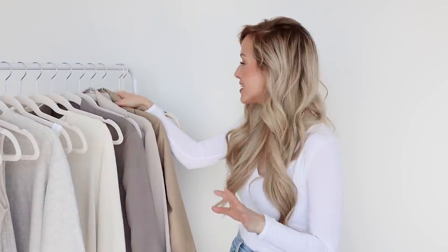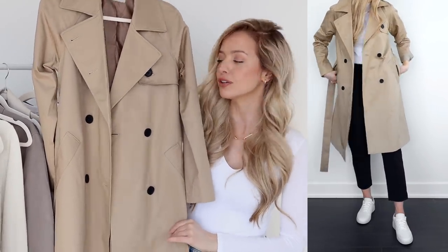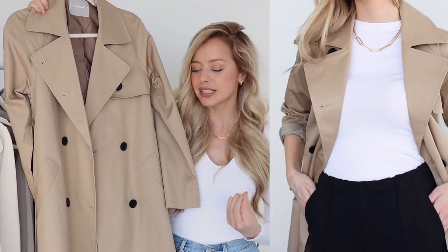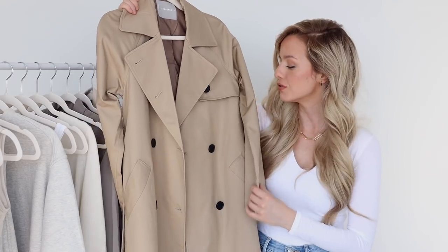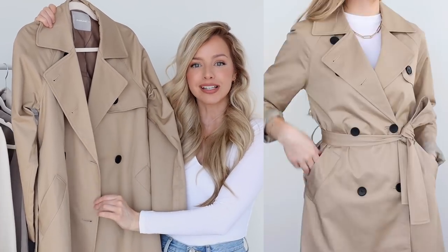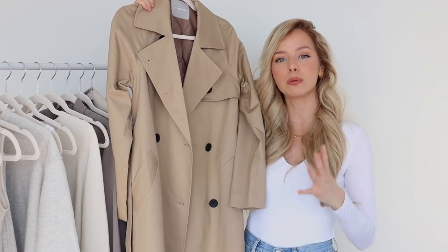I've been eyeing this next item for so long — I have a full Pinterest board dedicated to it. It is this gorgeous trench coat, called the Modern Trench. I really love it because it has more of a relaxed casual fit, yet the cut is still very feminine. I love to pair this with just a good t-shirt, jeans, and a sneaker — it really ties the outfit together. Of course you could wear this with a dressier look too; it just looks so smart and put together. This jacket will be replacing my long wool coats for spring.